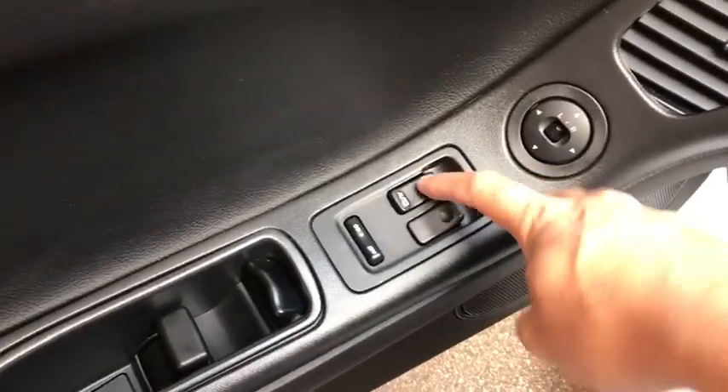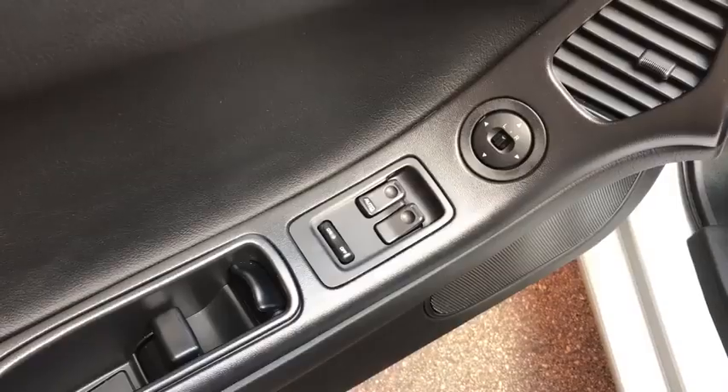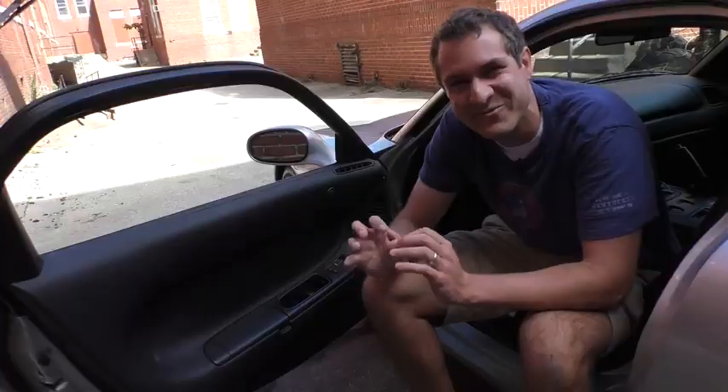Maybe my favorite quirk in the entire RX-7 is the automatic power windows. Most cars have automatic power windows, at least for the driver's side — you push the window down and it rolls all the way down without holding the button. But this car takes a novel approach: if you push the button down for the automatic window, the button stays down, locking in place as the window rolls down. Once the window stops, the button pops back up so you can use it again. I've never seen this before — it is really bizarre.